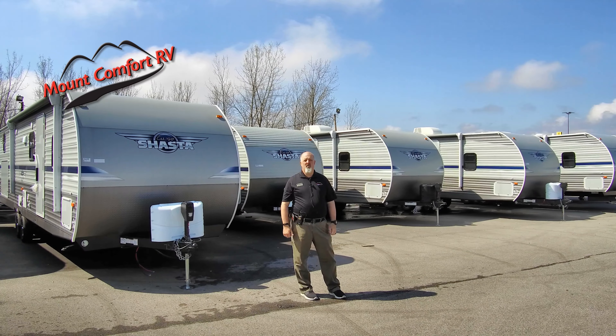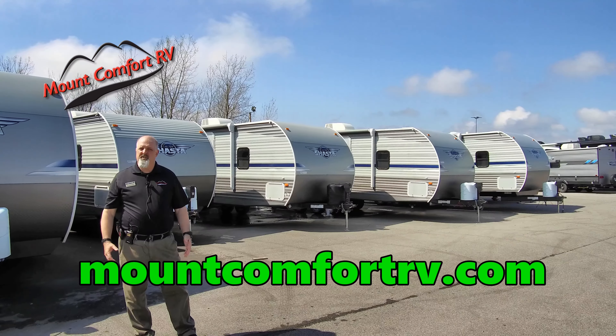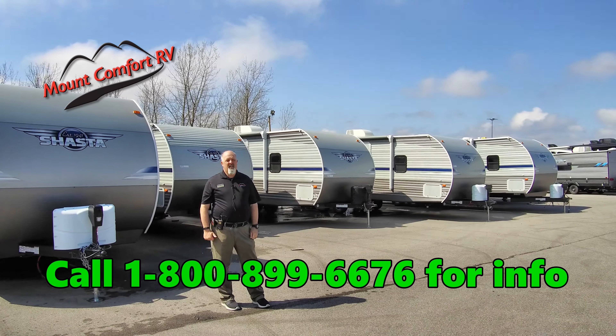We have a climate controlled indoor showroom. If it's raining or snowing outside, it's nice inside. It's always a great day at Mount Comfort RV. Come visit us today.